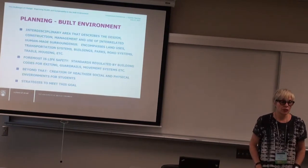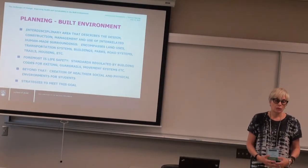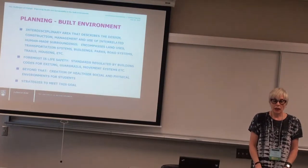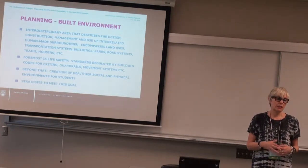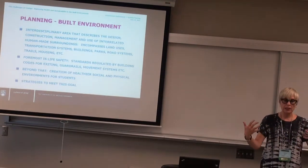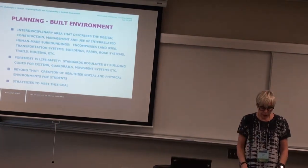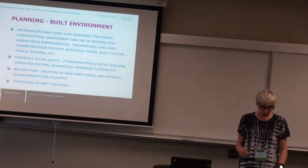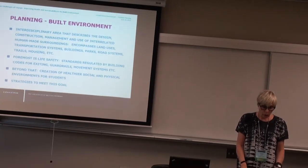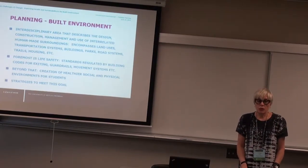I attended a session this morning about the UBC Okanagan campus and community plan, which I found very interesting because in my tenure at UBC, I'm finding — and I think our unit is finding — that integration between disciplines is happening more and more, which is a very positive thing. This interdisciplinarity describes the design, construction, management, and use of interrelated human-made surroundings, and all that that encompasses.